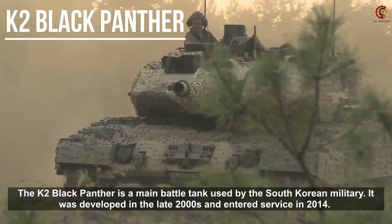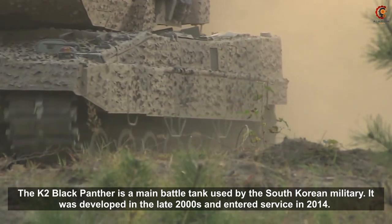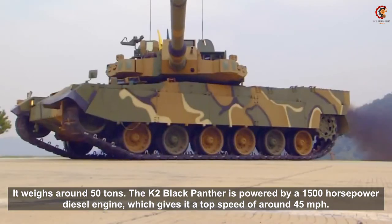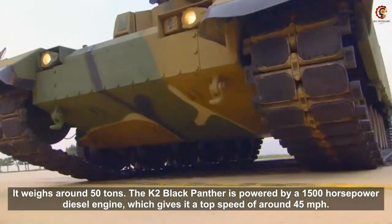The K2 Black Panther is a main battle tank used by the South Korean military. It was developed in the late 2000s and entered service in 2014. It weighs around 50 tons. The K2 Black Panther is powered by a 1500 hp diesel engine, which gives it a top speed of around 45 mph.